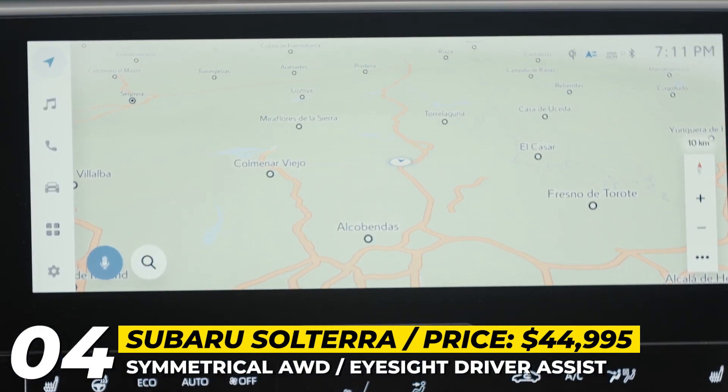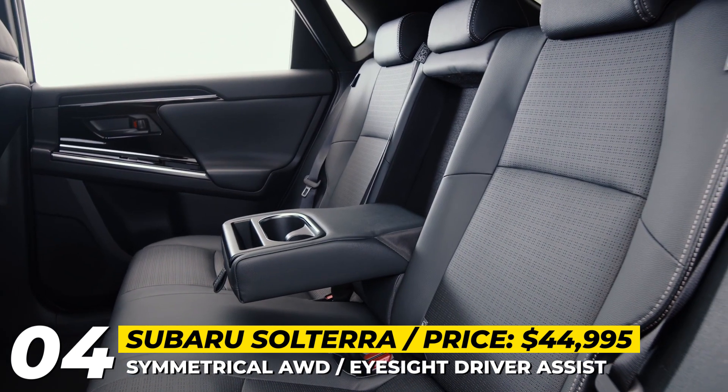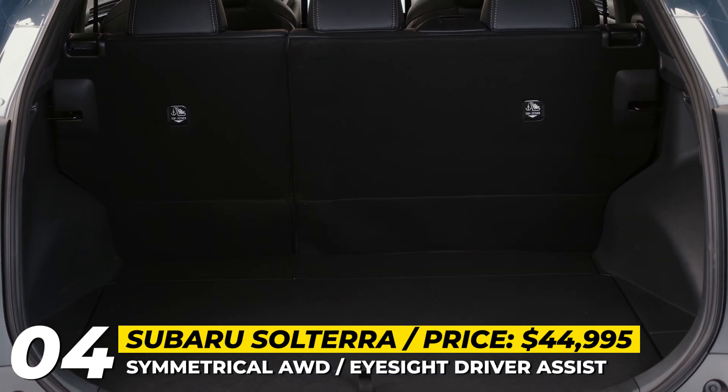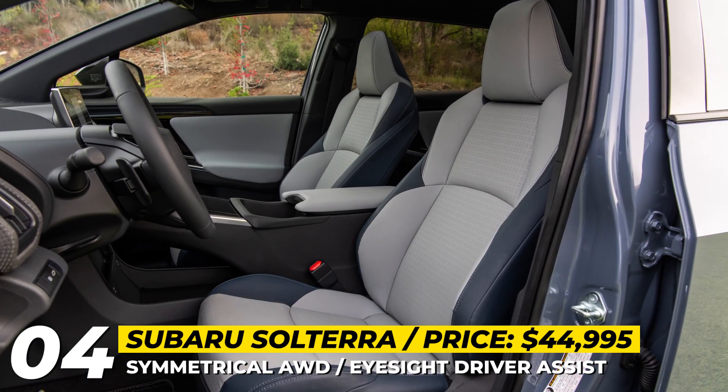Expectedly, all safety aids are standard. Expect the EyeSight driver assist technologies on all trims, featuring pre-collision assist, dynamic radar cruise control, lane tracing, blind spot monitor, rear cross-traffic alert, and safe exit assist.